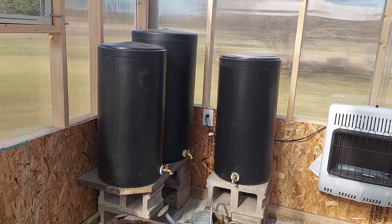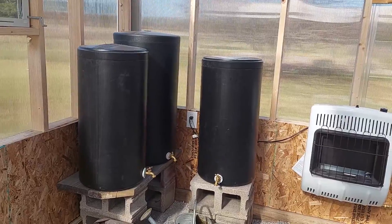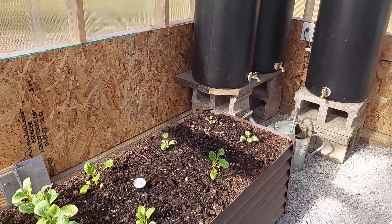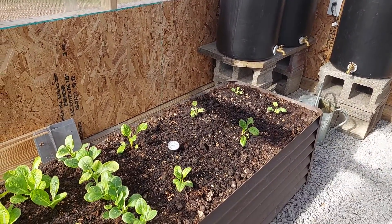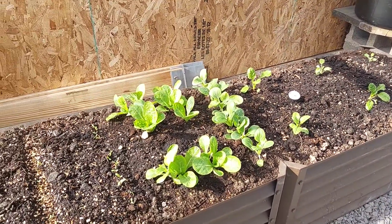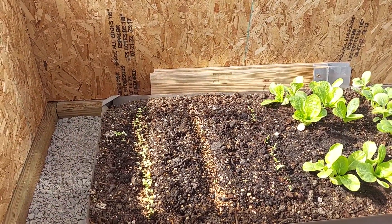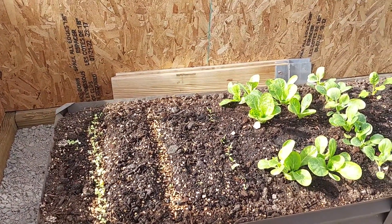The heat sink tanks are working great — they're warm and they radiate a little warm air. The raised bed is coming along nicely. The kale, Swiss chard, bok choy, and Chinese cabbage are all doing great. Got some lettuce and spinach seeds coming up over here.